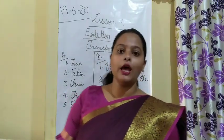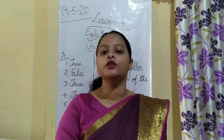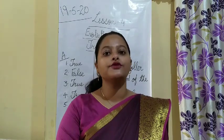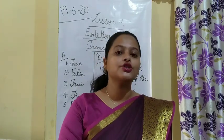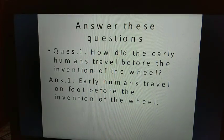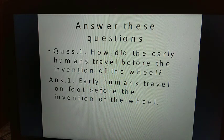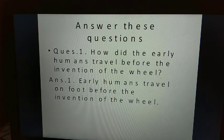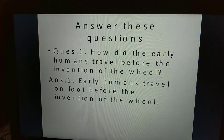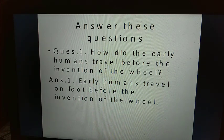Now let's do the question and answer. I will show the slides — you have to write down the question and answer. Write in your copy with a black pen: lesson number four, lesson name Evolution of Transport. Write the question with a black pen and the answer with a blue pen.